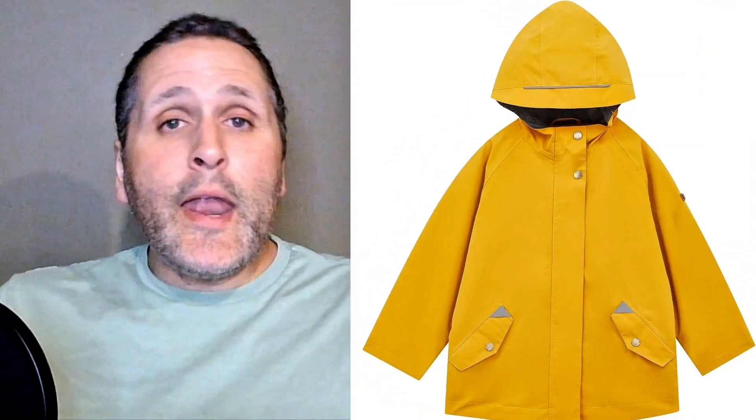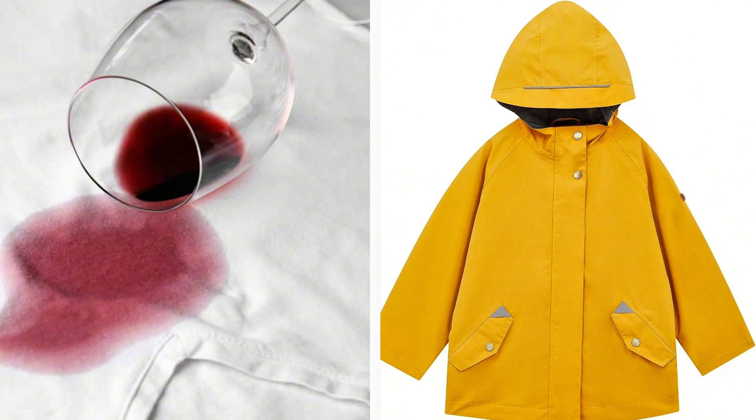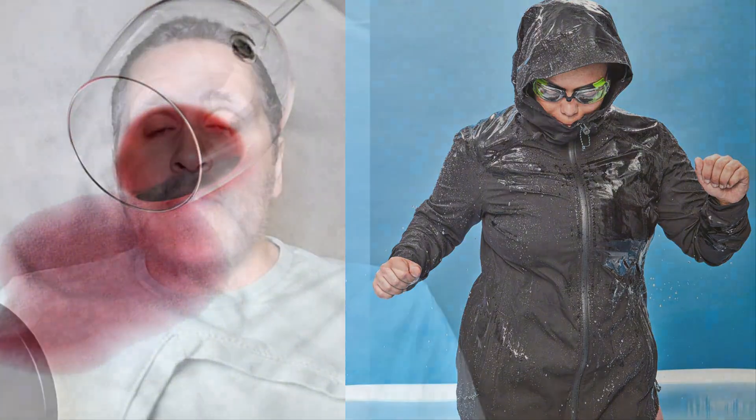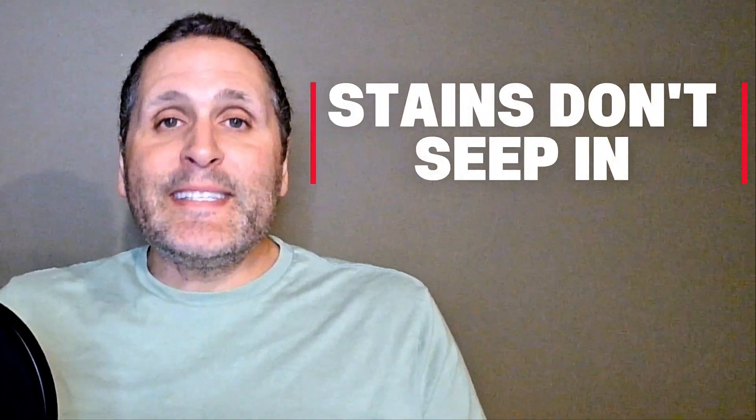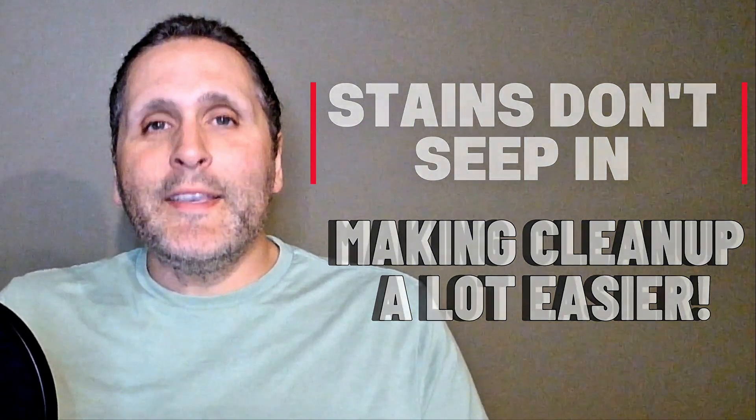To illustrate, picture a raincoat and then think about a cotton t-shirt. If you spill juice on the shirt, it soaks in. But you spill that same liquid on the raincoat and it beads up. That's how Emerald is designed to repel stains — it doesn't let them seep in, it keeps them on the surface, making cleanup a whole lot easier.